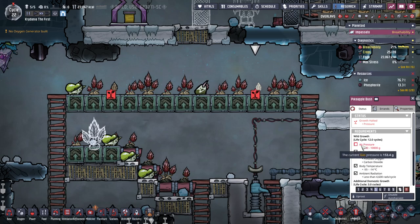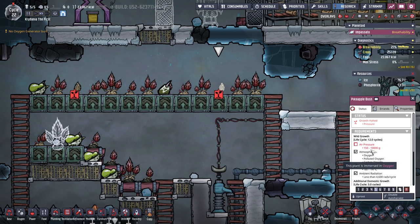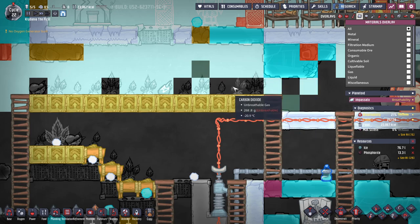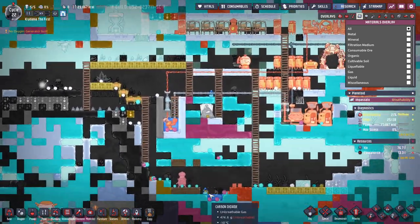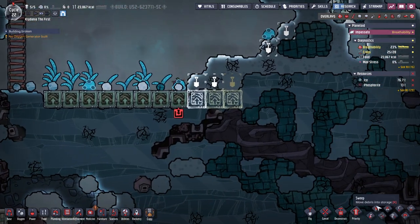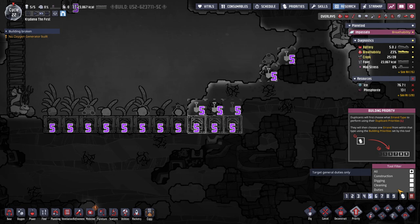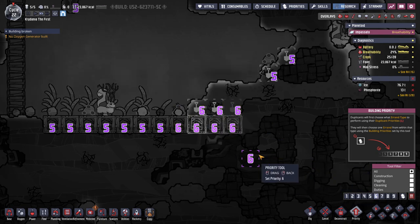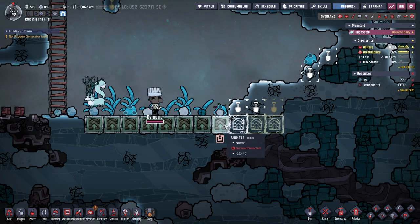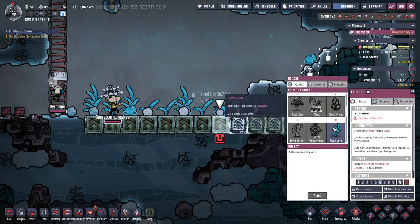Uh-oh — pressure. Gas pressure. Is it too low? It's just because there's kind of low density CO2 here. We really need to get rid of some of this CO2. Going up on this priority — get these Alveo Veras planted.